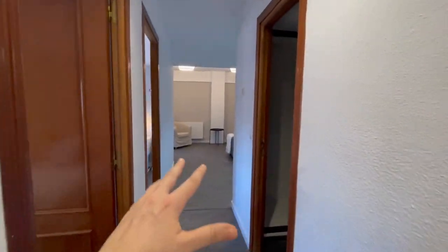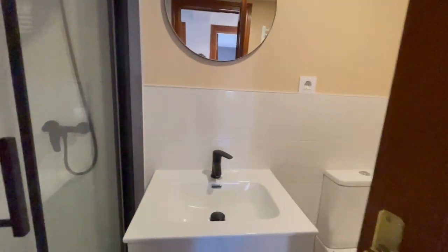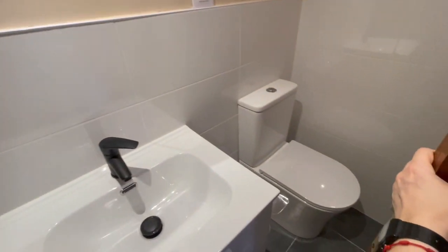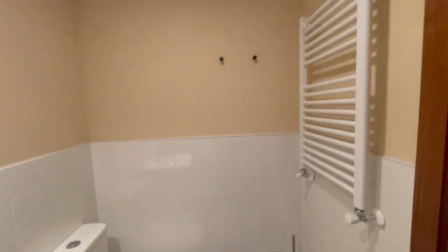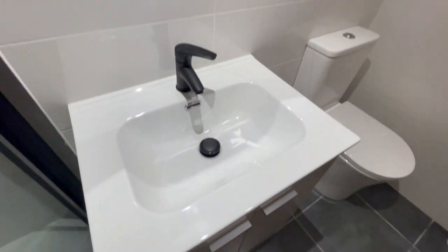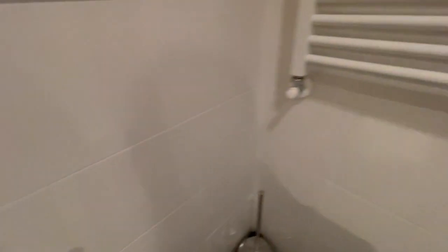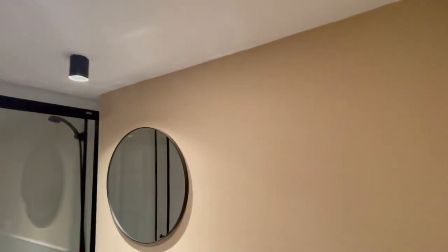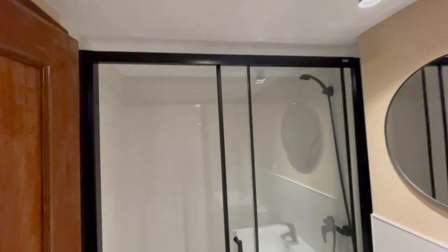We have this hall and right here we have the first bathroom. This is going to be the shower — looks fantastic. In this area we have the rest of the bathroom. There is heating inside; actually there is heating in the whole apartment, so that is an excellent point. Looks really good.